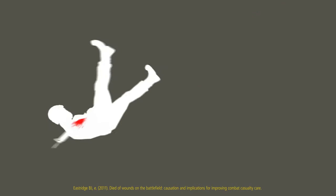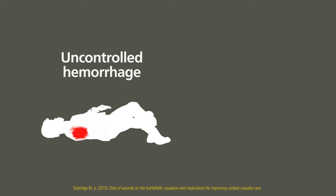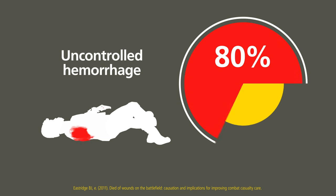Uncontrolled hemorrhage remains the main cause of death on the modern battlefield. 80% of preventable battlefield deaths are due to bleeding, consistent in studies from the recent conflicts in Iraq and Afghanistan. Since those conflicts, servicemen have been issued with better ballistic protection, but hemorrhage still accounts for a large proportion of potentially preventable deaths.